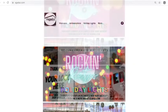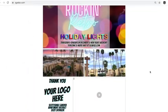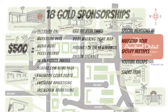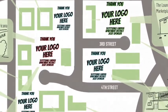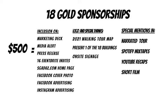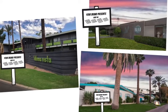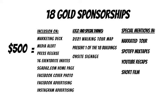SGADAZ.com, our brand new website for the Scottsdale Garden Apartment District — your logo front and center on the homepage. Facebook cover photo, Facebook advertising, Instagram advertising, and all social media platforms. Your logo and special thanks will be on our 2021 Walking Tour map. Last year we printed 1,500 copies and it was out almost overnight, so this year we'll probably print 5,000. You'll present one of 18 buildings with signage in front of that building, giving a breakdown of the theme, who's sponsoring it, and a little bit about your business. We encourage you to get creative — pitch us your ideas, and if they line up with our program, they'll probably be approved.